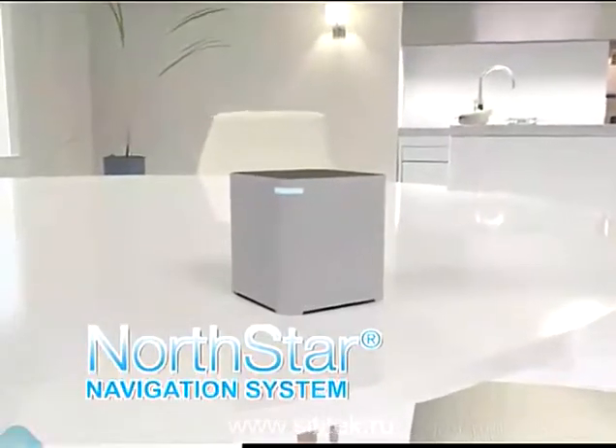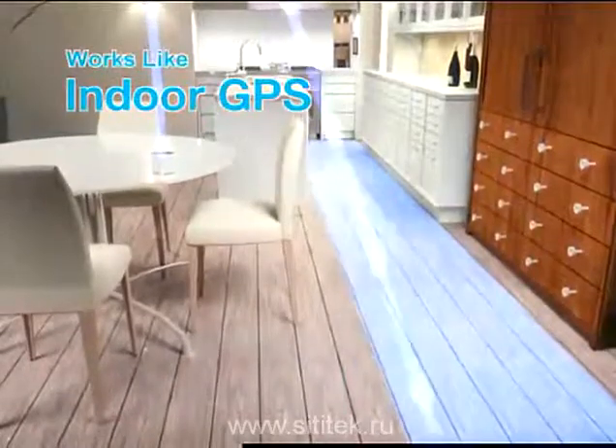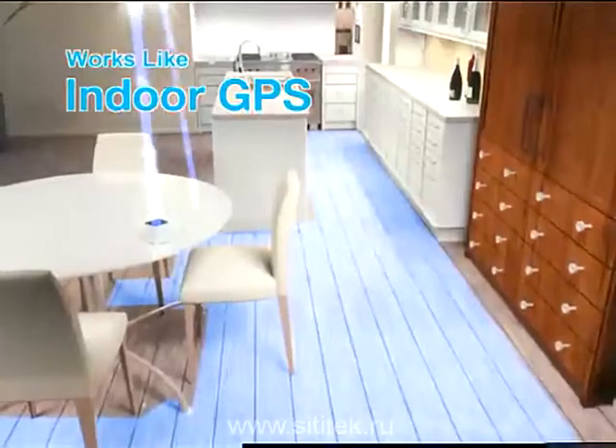The secret is the revolutionary North Star navigation system. Simply place the North Star beacon in the area you want to clean, and it works like indoor GPS, allowing Mint to track where it cleans so it doesn't miss a spot.